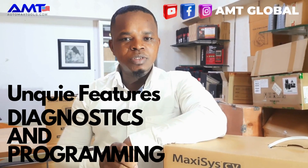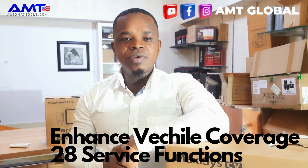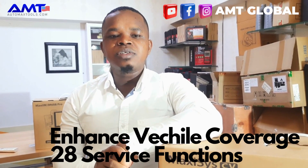The Max CCV has unique features for diagnostics and programming capability. It comes with a J2534 pass-through device. It also has enhanced vehicle coverage for over 28 service functions like DPF regeneration and other module calculations.